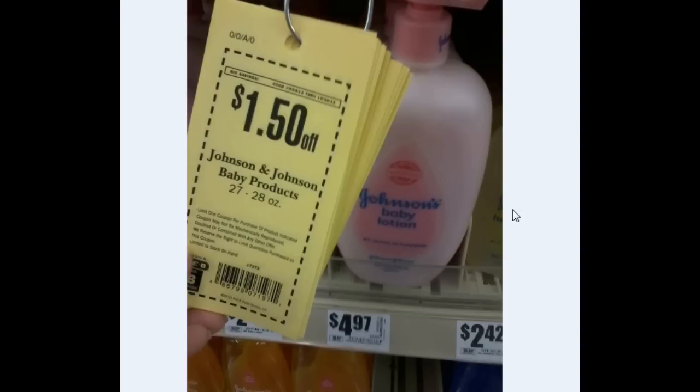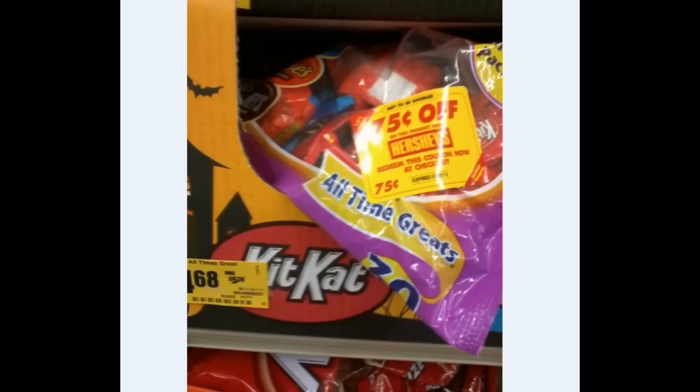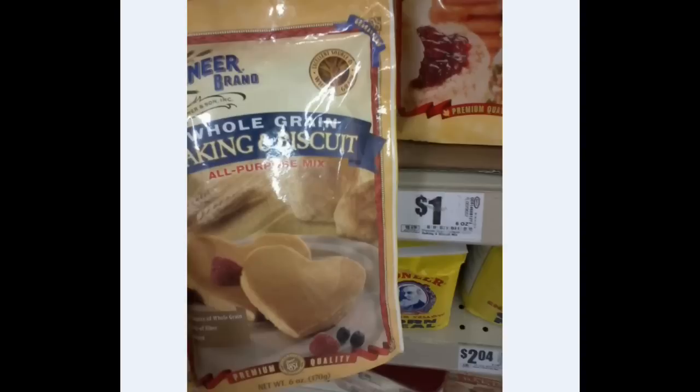$1.50 off the Johnson & Johnson baby products — you can buy the lotion or the shampoo. These are the ones with the pump on top. They're $4.97 and it's a B coupon, so if you have any other coupons you can stack it to make a better deal. Someone was asking about the best deals on candy — right now it's H-E-B where you end up paying about $2 for these bags, or less than $4 actually. The whole grain — this was the last package and they are $1, making them $0.50 a package after the H-E-B BOGO coupon.